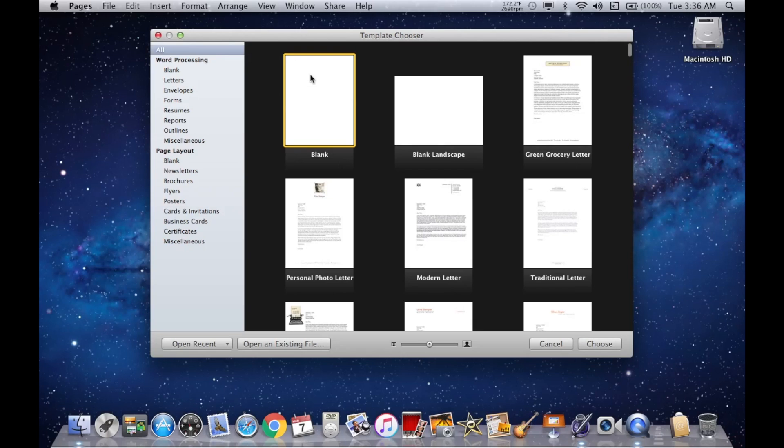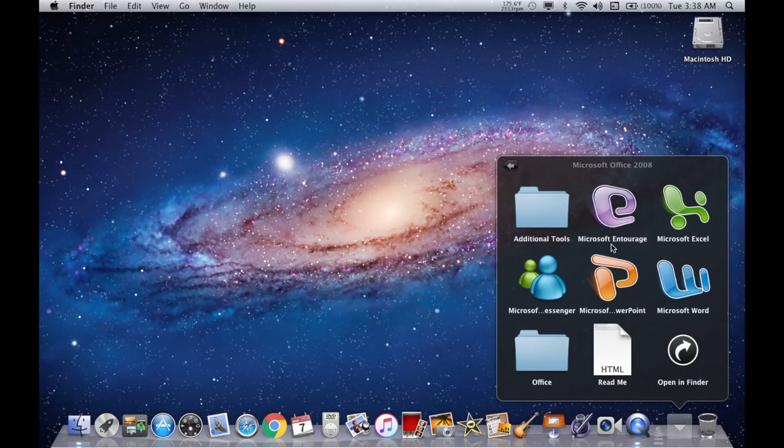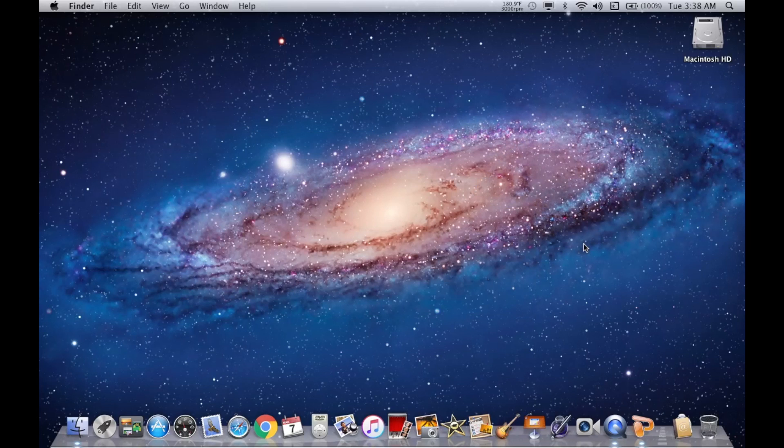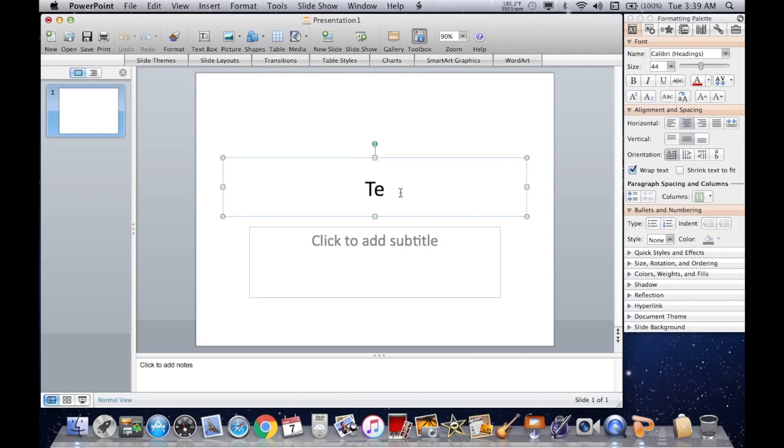The last version of iWork to support OS X Lion is iWork '09, which was initially released on January 6th, 2009. As you see, it works perfectly fine and I didn't have any trouble using it. The last version of Microsoft Office for Mac that works on Lion is Office for Mac 2011, though I happen to have Office 2008 on this computer because I like it better. As you can see, Office 2008 works just fine as well, but you can run up to Office 2011 if you wish.